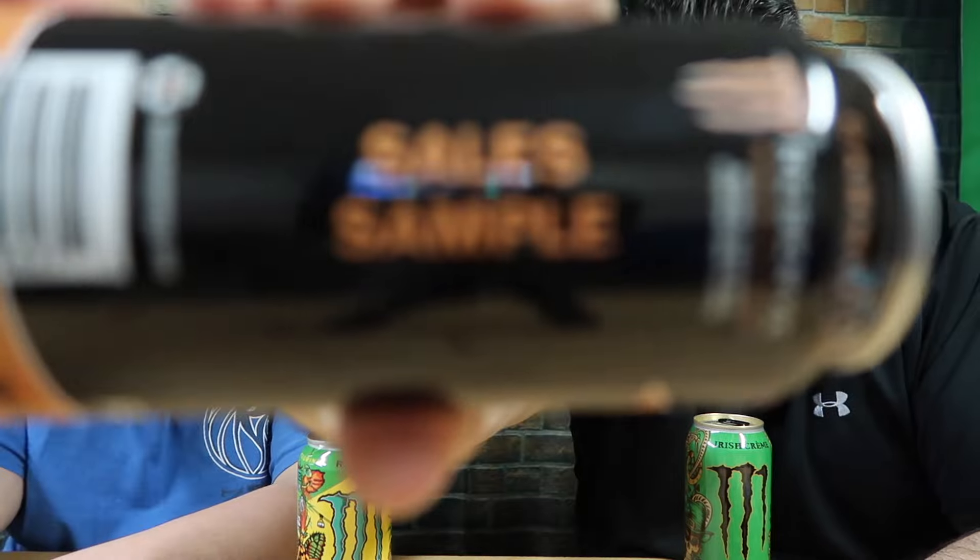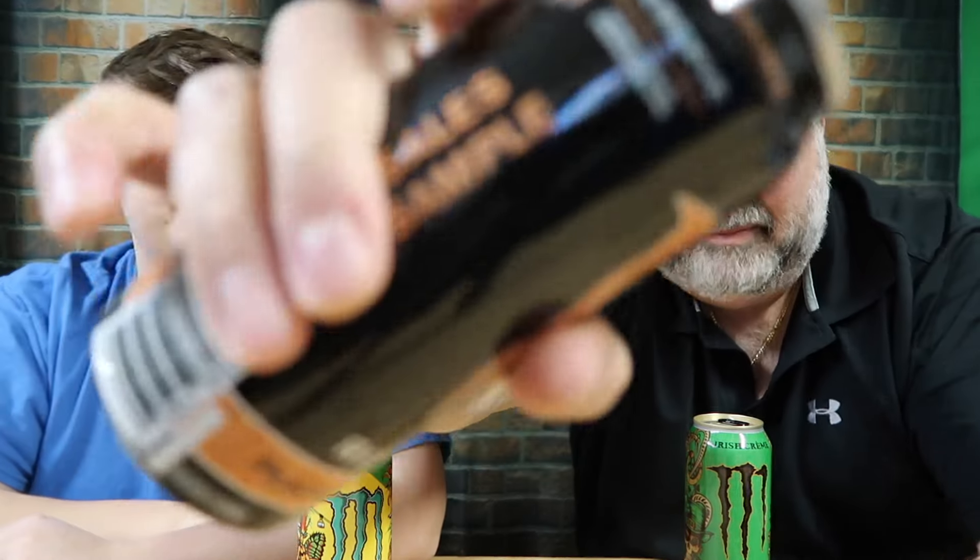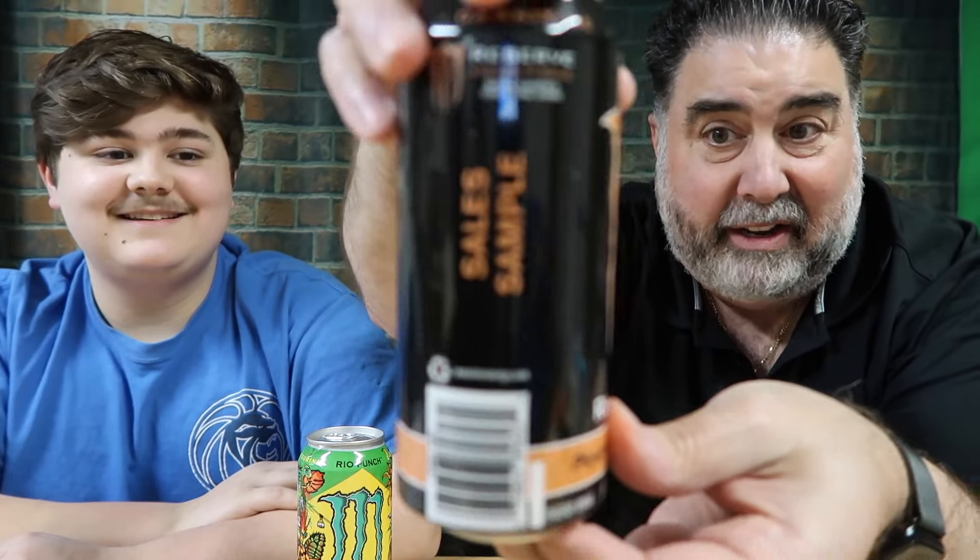Next up we've got one called Peaches and Cream Reserve. Again, this is another sales sample. It looks like the classic Monster Energy can except it says Peaches and Cream. 120 calories, 32 grams of carbs, 28 grams of sugar. This one got a little dented. It kind of reminds me of Mountain Dew Maui Burst.